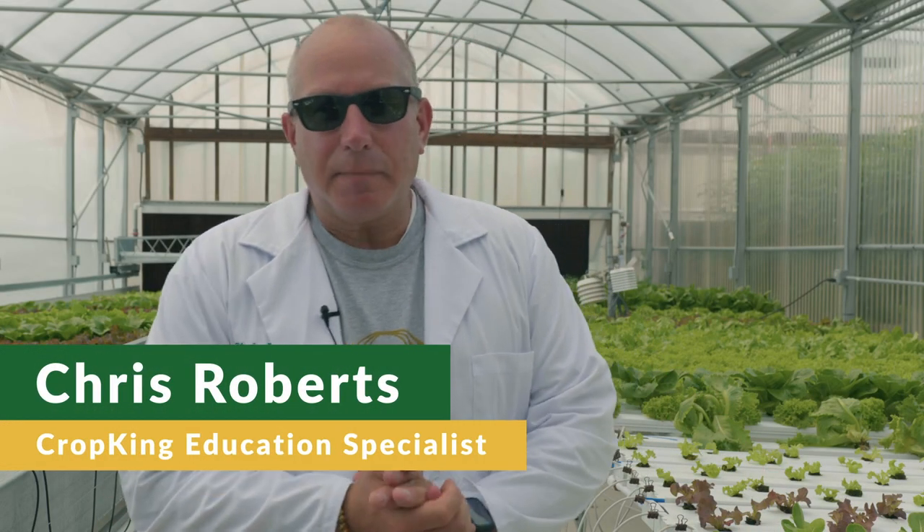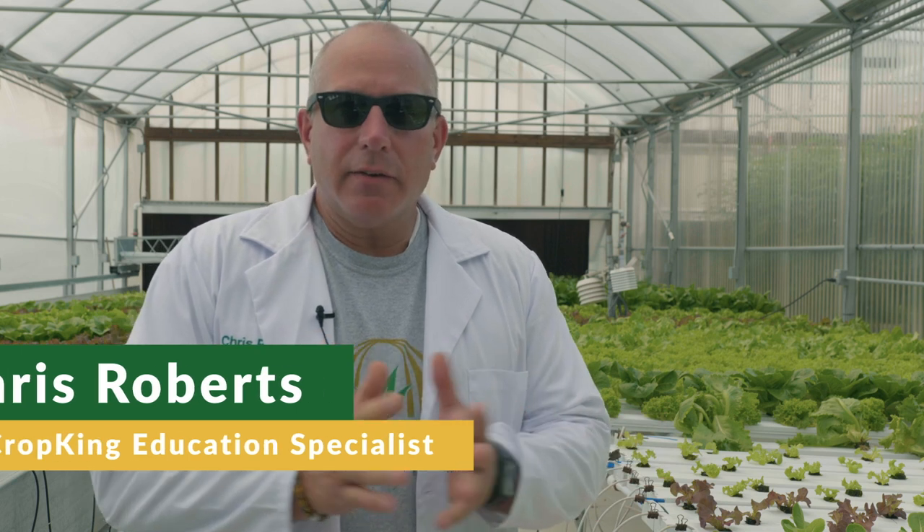Hi, I'm Chris. I'm here at the Experimental Greenhouse at Crop King in Lodi, Ohio to talk about hydroponics — and not just hydroponics. We've covered the process of hydroponics in previous episodes, but I want to talk to you now about what can you grow hydroponically. That means what can we grow with just water, nutrients, and the absence of dirt?